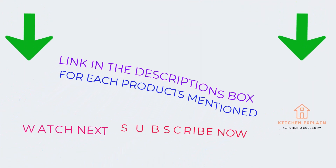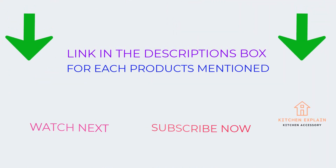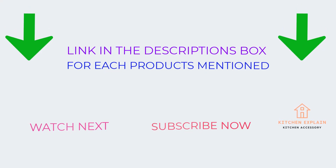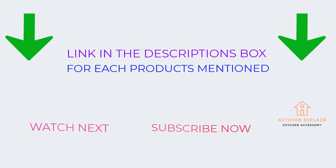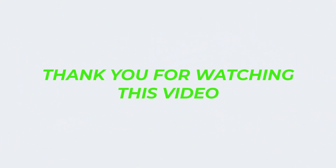That's all for today. I make helpful videos daily, so do subscribe to my channel. If you need more information or want to know the product price, do check out my description. For any kind of problem, please comment below. Stay updated with our cool products as it will make your life much easier. Thank you for watching this video.